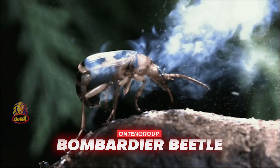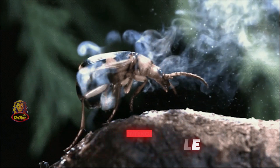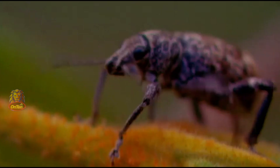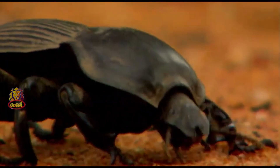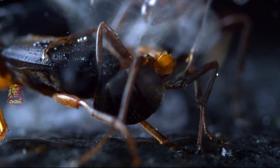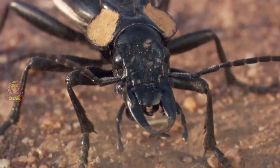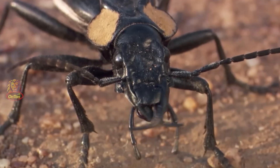You can find beetles, or cockroaches as we like to call them, all over the planet except Antarctica. This is the same for the Bombardier Beetle — there are different types of them all over the planet, except Antarctica. Even though they're completely different on each continent, the idea is the same: they use chemical weapons to protect themselves.